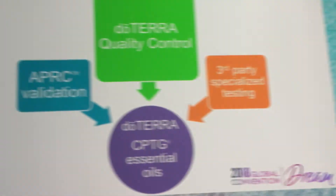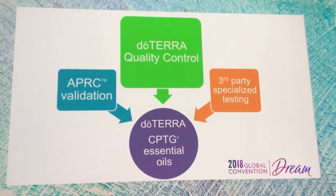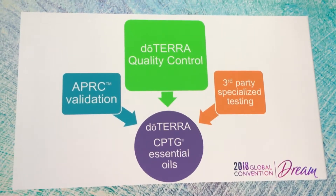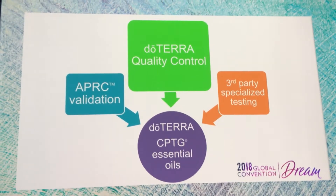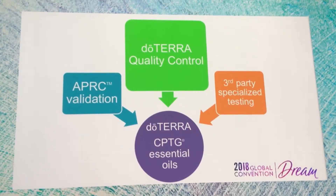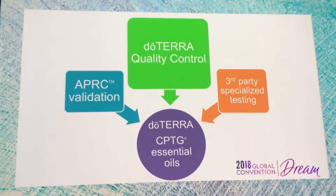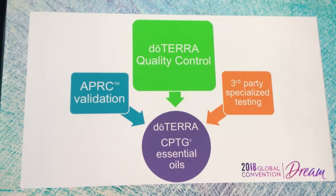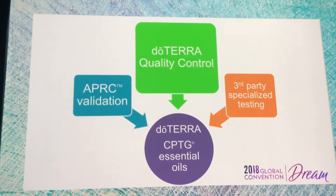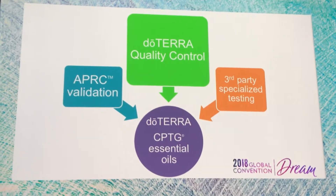Each of our oils goes through independent testing from APRC, as you just heard from Aaron, Dr. Saqiao, and Nora. We have their expertise looking for adulteration, which as you heard can sometimes be very sneaky. We don't want that — not for you, not for us, not for doTERRA oils. We have a full suite of internal testing and an amazing quality control department at doTERRA.